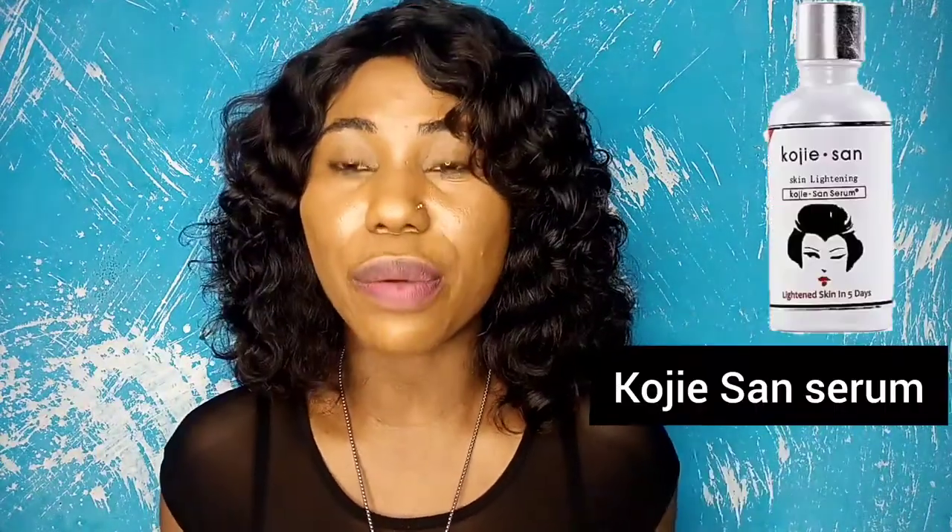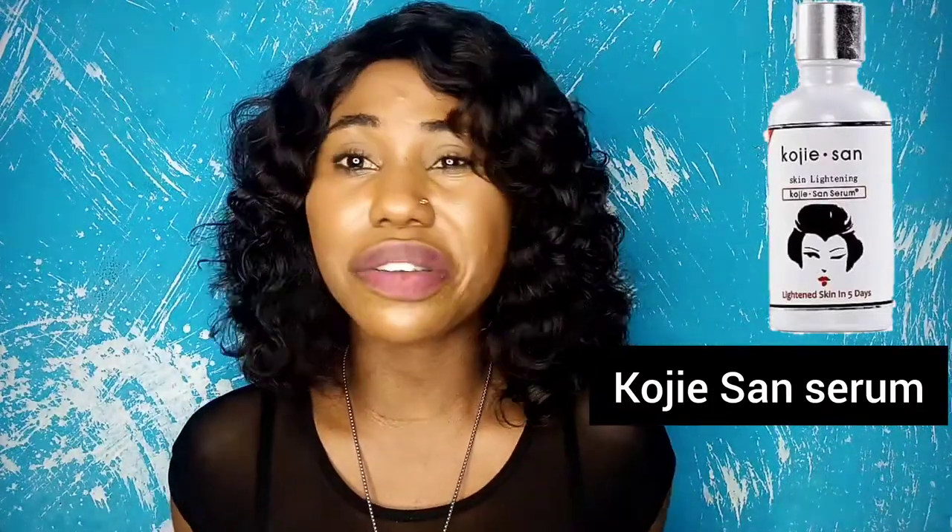The sixth serum is the Kojic Acid Serum. Kojic acid is a well-known brightening agent — its strength depends on how much is added in the product. This one gives mild brightening and you'll begin to see results in about two weeks. I'm also planning to make a separate video on stronger whitening serums for those who want more dramatic results.